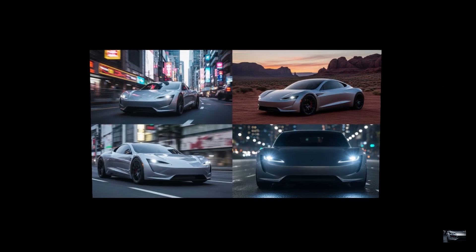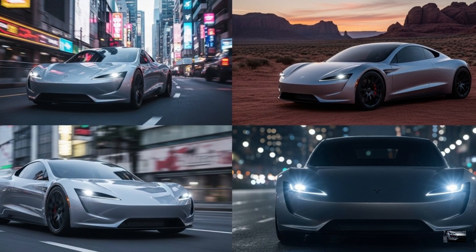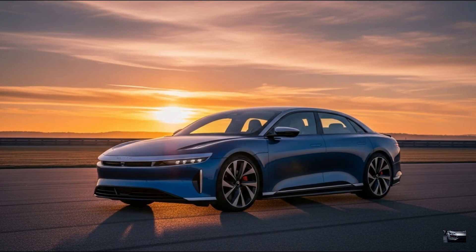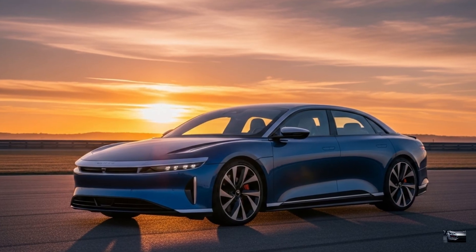The 2026 Tesla Roadster with SpaceX thrusters is a rocket-powered supercar, blending insane speed with electric range. It's Tesla's triumph. Next up, the 2026 Lucid Air Sapphire — insane electric speed.